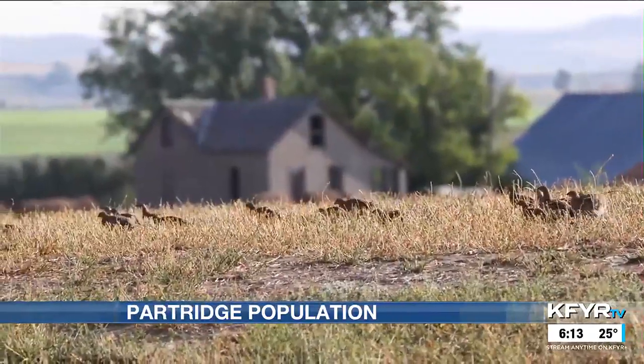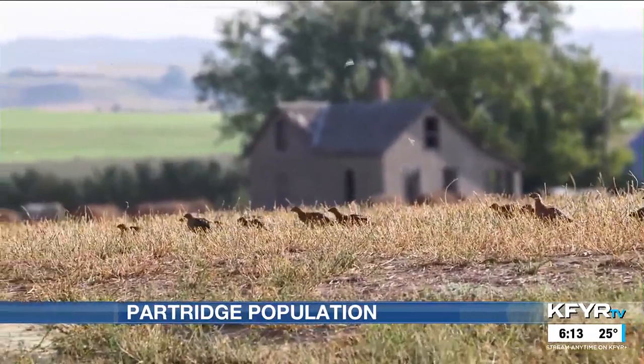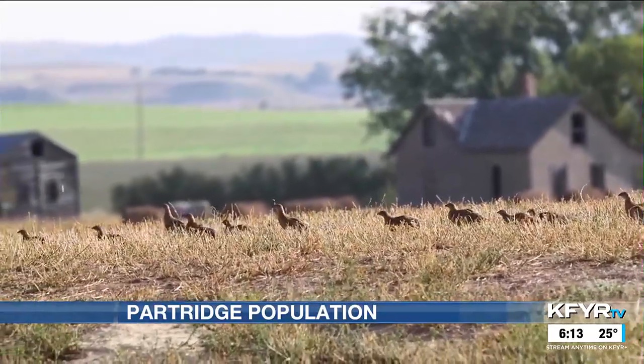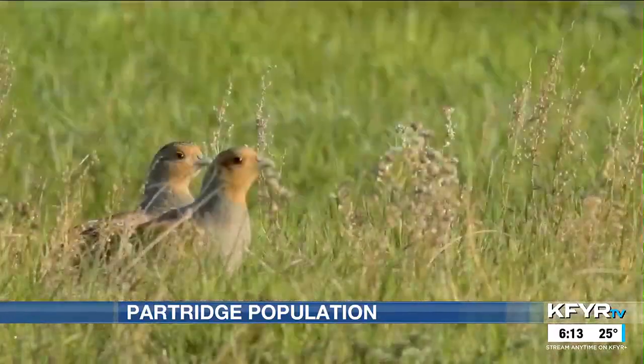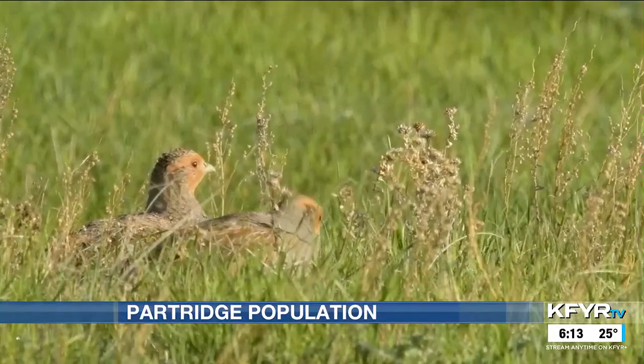Once partridge numbers got to a sustainable level, the department opened a hunting season. In the mid-1930s they did open a season — it was only open for a couple of days, and that was the first hunting season. It closed for a while, and then in the 1950s is when it really opened up. Grose says to enjoy these colorful birds now, as numbers will eventually go down.